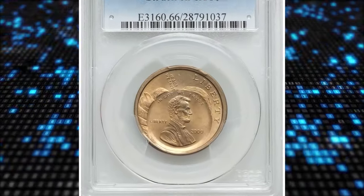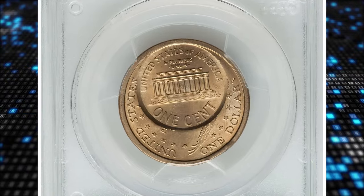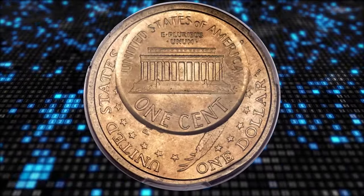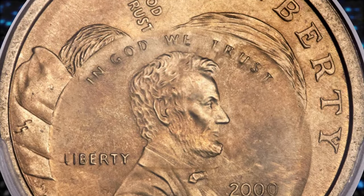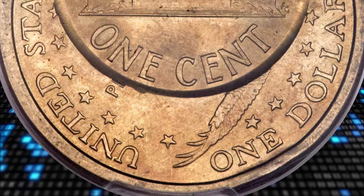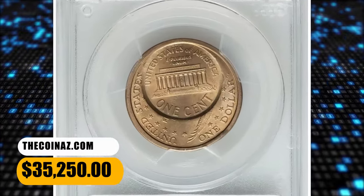Number 4: 2000 Lincoln Cent struck over a Sacagawea Dollar, graded in Mint State 66 by PCGS. A remarkable double denomination error — the first strike was normal, between Sacagawea Dollar dies on a Sacagawea Manganese Alloy Planchet. Somehow, despite the great disparity of diameter, the coin ended up between Lincoln Cent dies and was struck a second time. The collar die was either absent or unable to rise above the anvil die due to the large dollar diameter. The cent strike is at 4:30 relative to the dollar strike, nestled just inside the dollar rim. This remarkable error coin fetched a sum of $35,250.